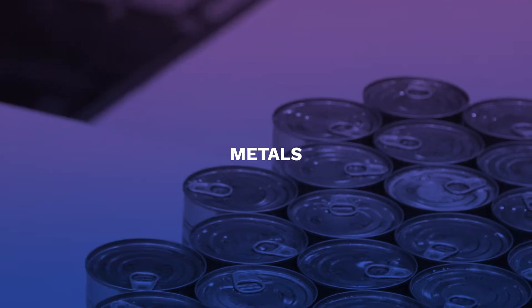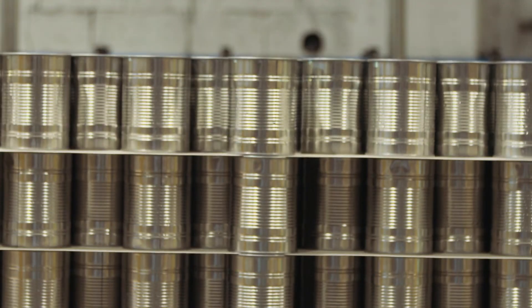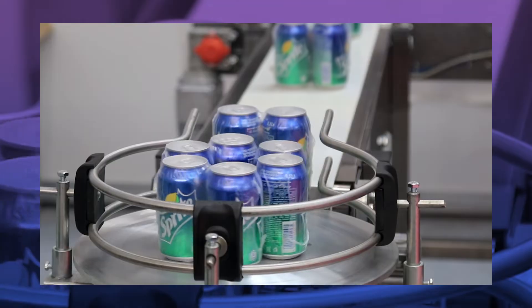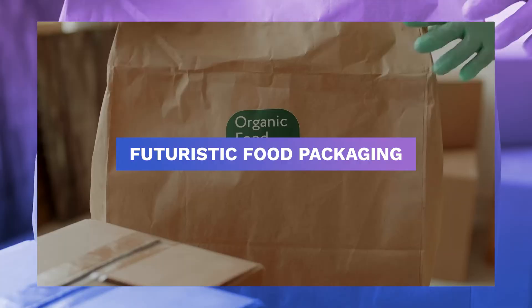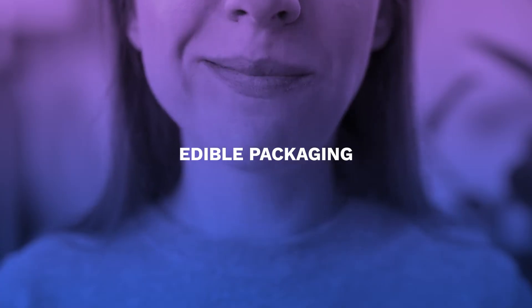Metal containers can easily hold both dry and wet foods. This process is standard for beverages and canned goods. Metals provide an alternative to glass that retains many of the latter's advantages without the fragility and heaviness. Now let's talk about some futuristic food packaging.